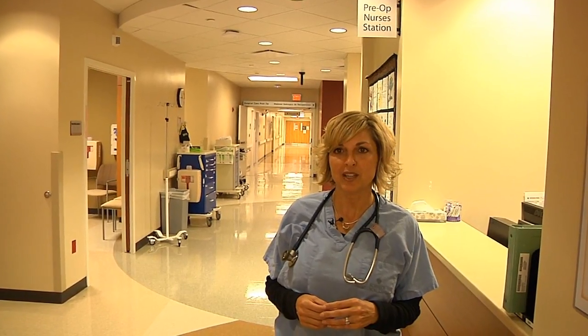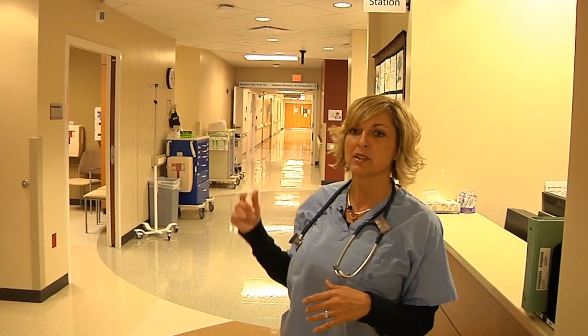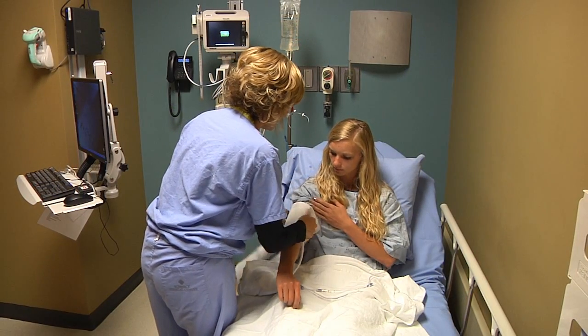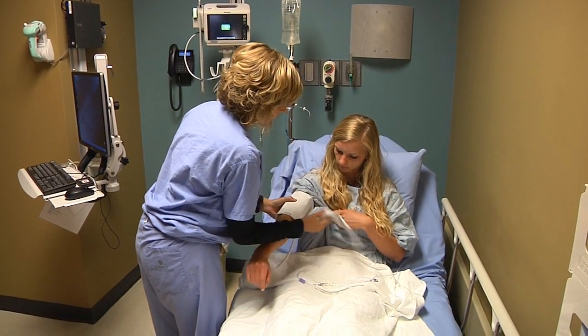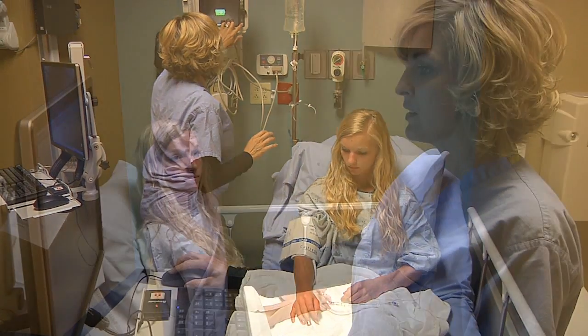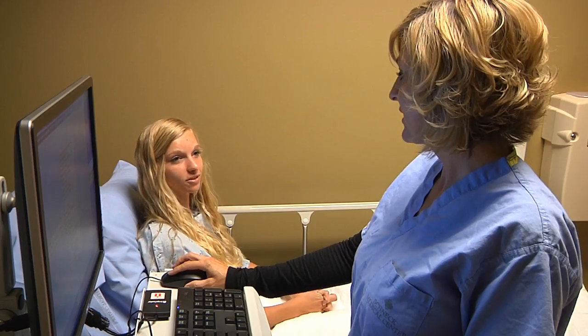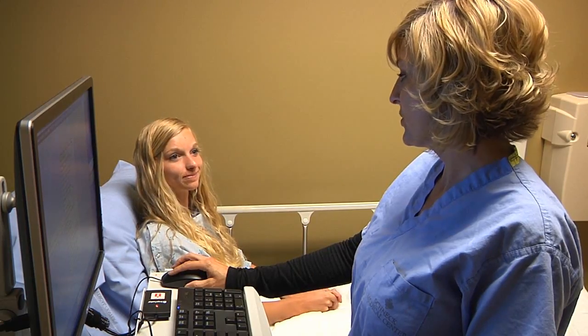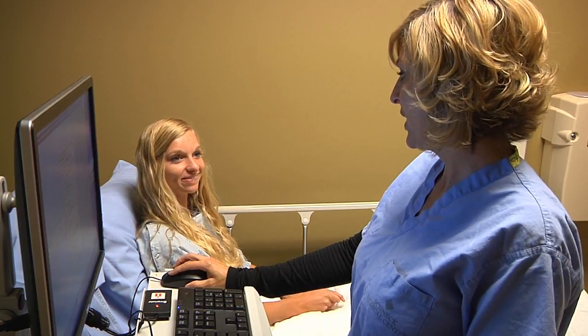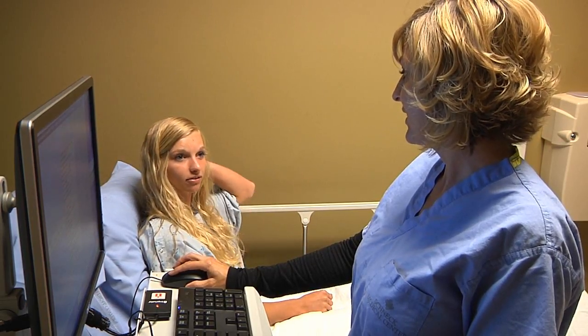I'm Candy, the Surgical Care pre-op nurse. After your check-in, we'll show you to one of our pre-op rooms and get you changed and prepared for surgery. Our pre-op nurses will take your blood pressure, check your vital signs, start your IV, and give you any medications needed. We will also question you about your medical history. If you have any questions or concerns, please talk to your nurses. We want you to have a great experience at our hospital. Communication is key to having a great outcome.